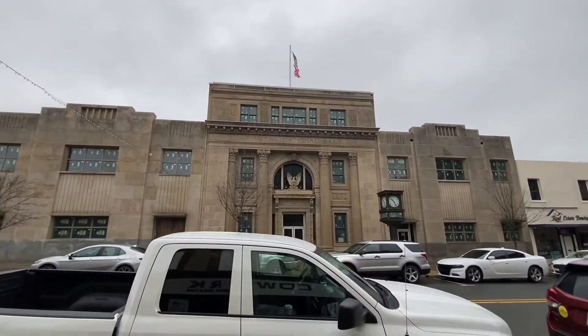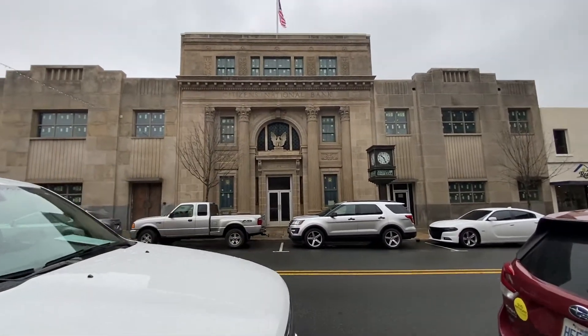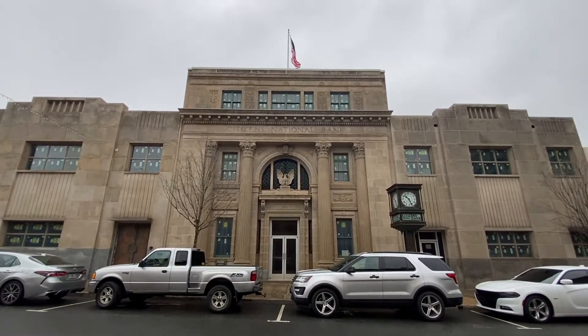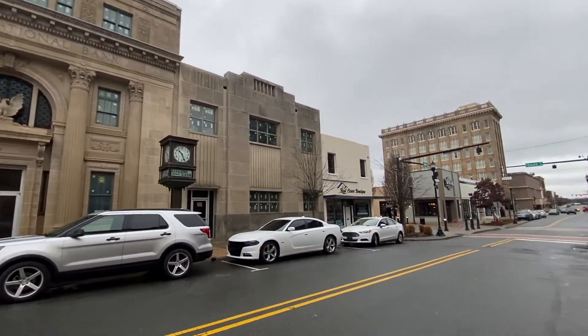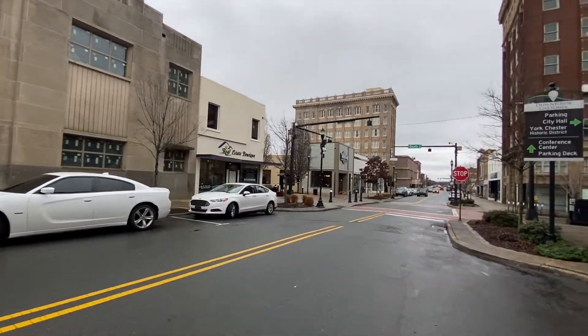Citizens National Bank — now you can see they were the big dog down here in that building. Look how beautiful that building is — got that eagle on top there. I love the look of the old bank buildings. That was a big one. And a real estate office down there on the corner.